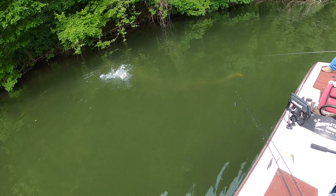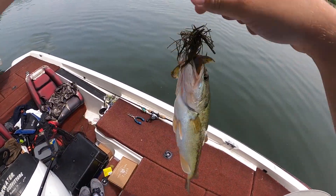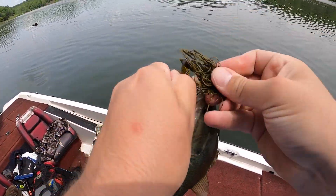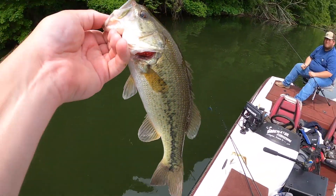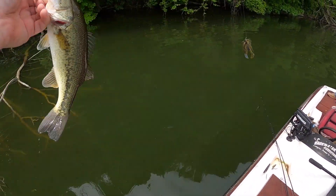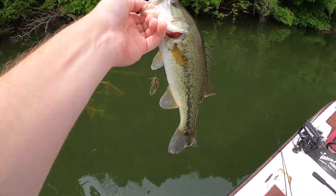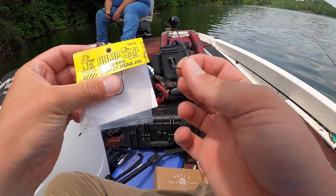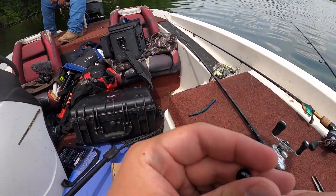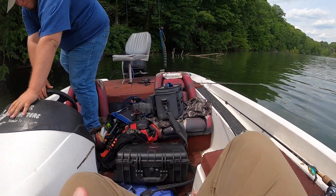Fish on the jig, baby — he started running with it! Yes sir! We were skipping some of these overhanging banks, flipping these trees, and a little dude decided to munch. These are Hard Hat jigs round ball shaky heads — going to throw a shaky head with an Exo Stick.